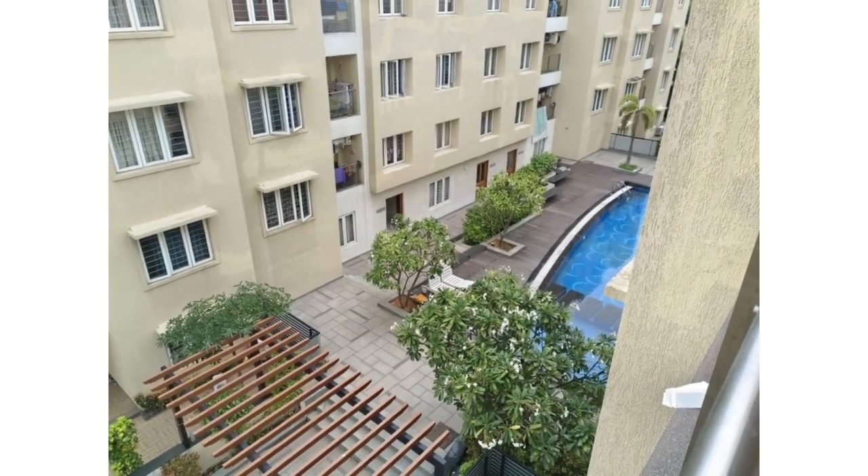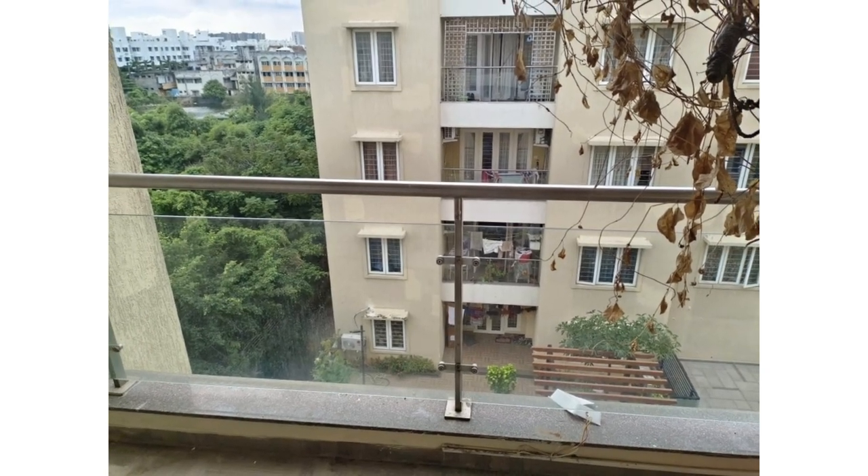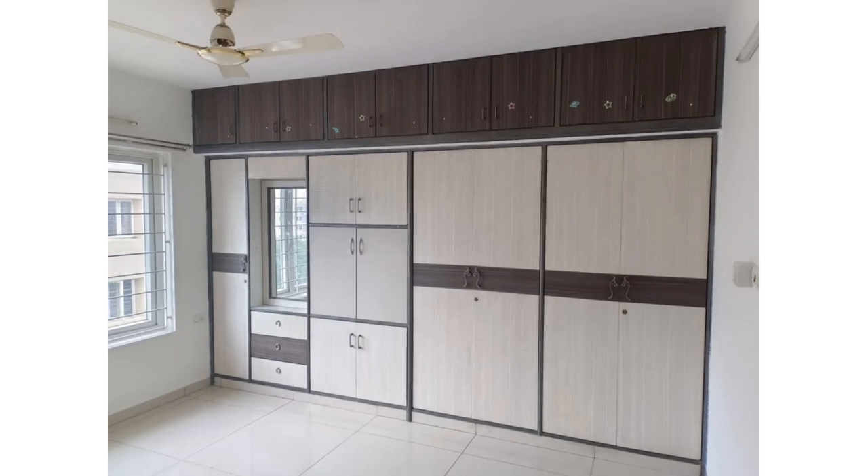Hi! We have got a 3 BHK flat available for resale in Shodi Nallur, Elkhart Downey Main Road. Just a short walk from the Sodi Nallur Junction and Main Road. The builder is Zebras and the community name is called Imperial.